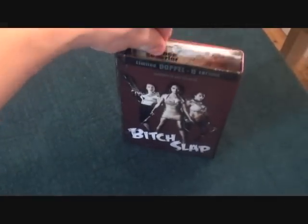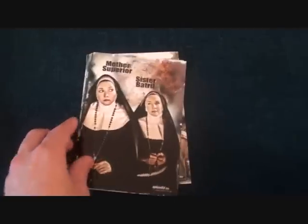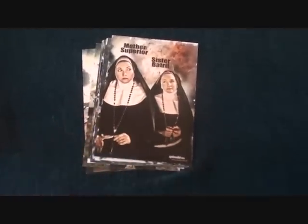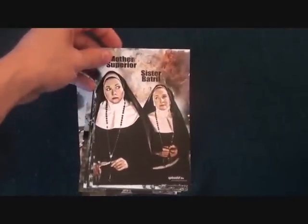Inside we also have art cards. It's always great to have extra stuff in your editions like art cards and posters — I'm always a big fan. There are quite a lot of them here.